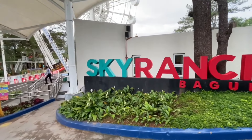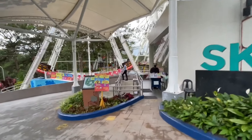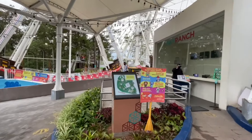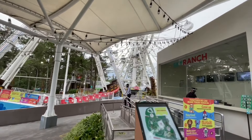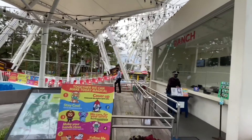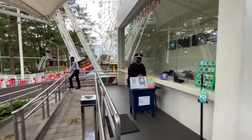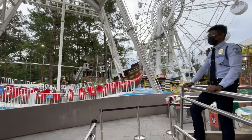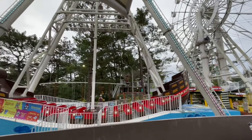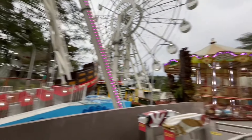Sky Ranch Baguio is the newest amusement park in northern Luzon and is conveniently located next to SM City Baguio at Upper Session Road and has 12 rides. You can easily walk around the perimeter of the park in just five minutes. One of the most popular rides is the Baguio Eye which offers panoramic views of the Baguio City Center.